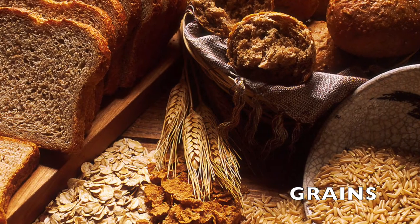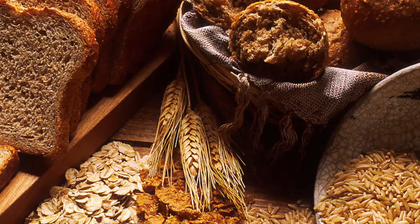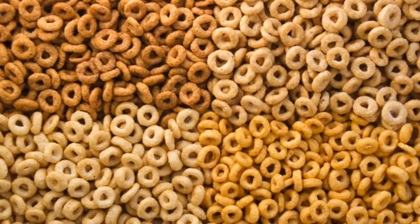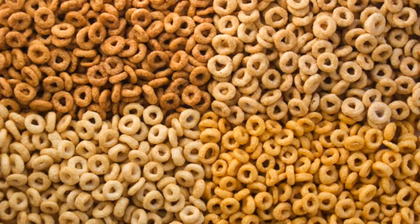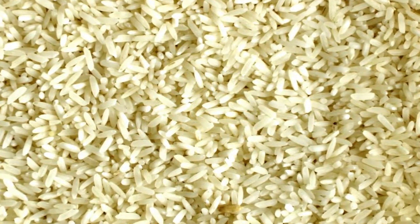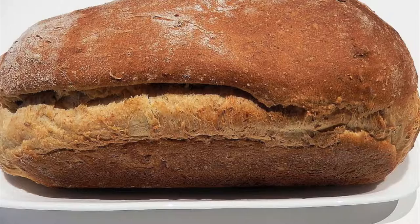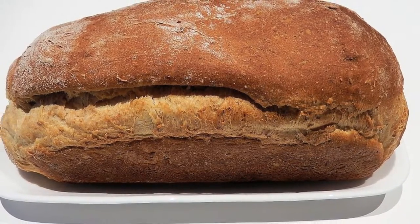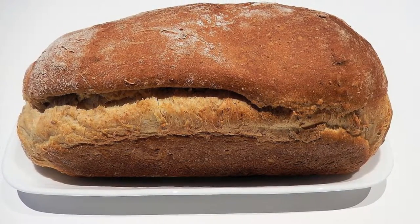Grains: any food made from wheat, rice, or oats is called a grain product. If you eat bread, pasta, oatmeal, tortillas, oatmeal cookies, or pancakes, you're eating food with grains. Second and third graders should eat about three ounces of grains each day. That's about one bagel, four slices of bread, a muffin, three pancakes, or one packet of oatmeal.